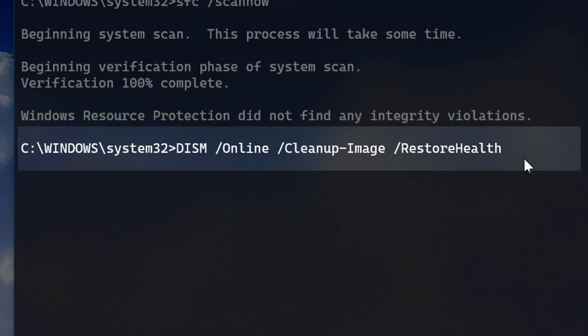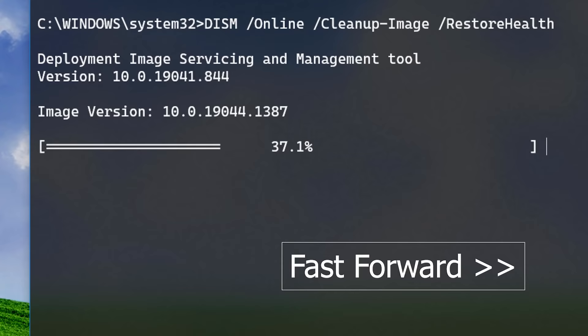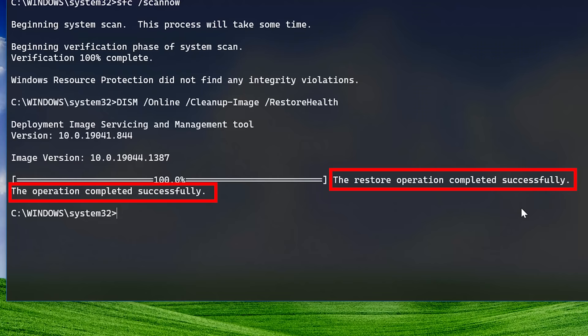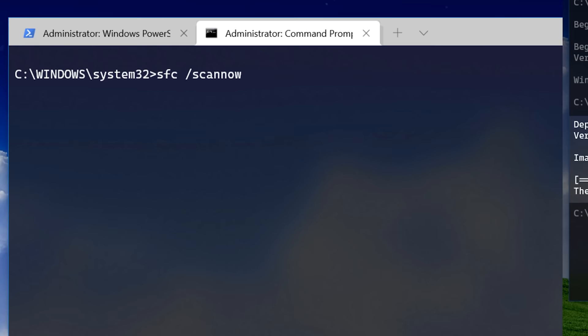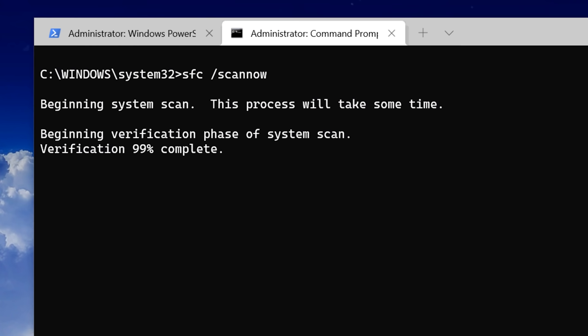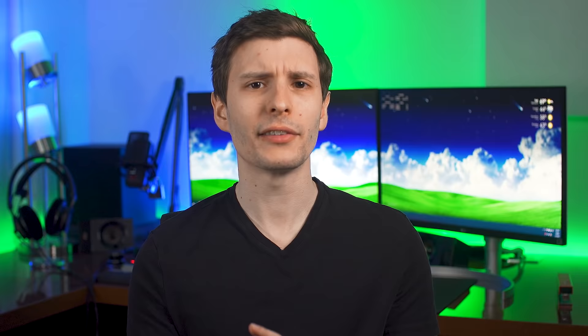After that, run this command: 'DISM /Online /Cleanup-Image /RestoreHealth'. I'll put these in the description so you can copy and paste them. Again, if it says completed successfully, there weren't any issues; or if it did find something, it would say so and hopefully have repaired it. If it did find something, probably restart your computer. Finally, run the same SFC command again in any case. If it found errors and repaired them the first time, you want to make sure none are left. And if it couldn't repair before but DISM repaired something, SFC might work now.